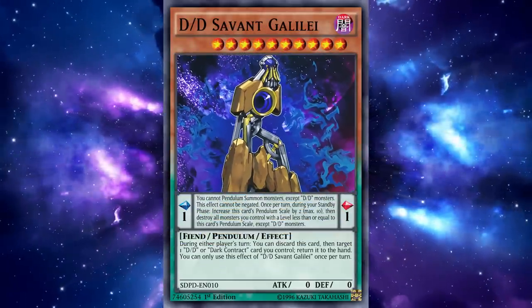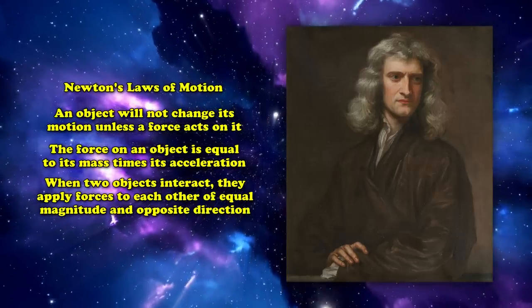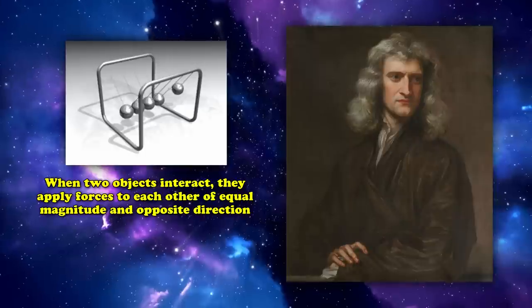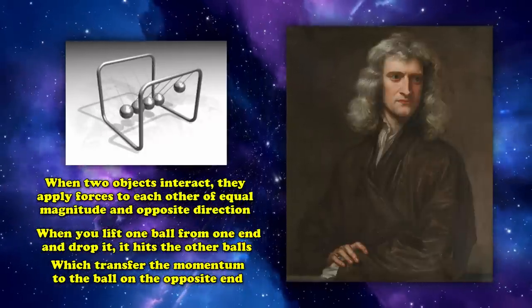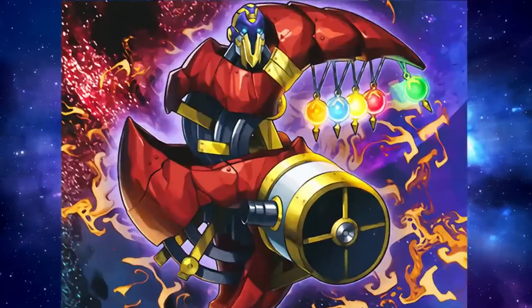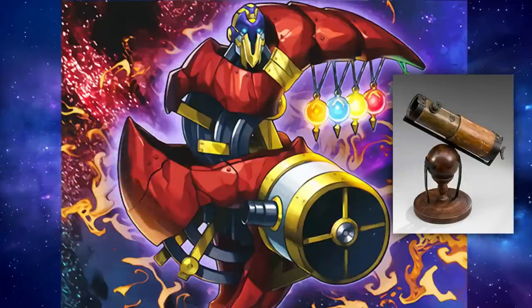For the last of our astronomical savants, we have DD Savant Newton, referencing Isaac Newton — and calling him just an astronomer would greatly undersell his contributions to science. Newton is most known for establishing Newton's laws of motion. The most important here is Newton's third law, based around the conservation of momentum, often demonstrated by Newton's cradle: a series of balls on a structure where lifting one end transfers momentum to the other end through multiple distinct objects. This device is referenced in DD Savant Newton's artwork, with Newton's cradle built into its left side. It also shows Newton's reflector telescope — the first successful reflector telescope he created.